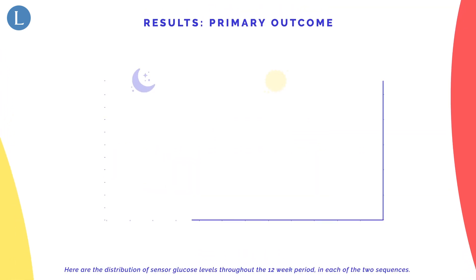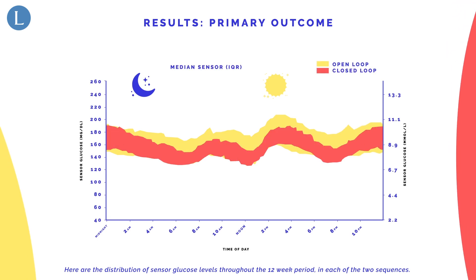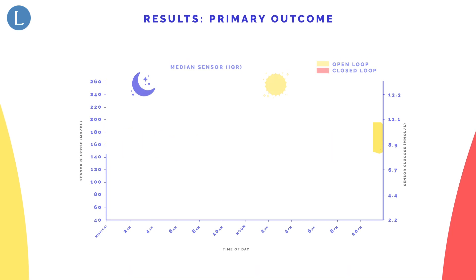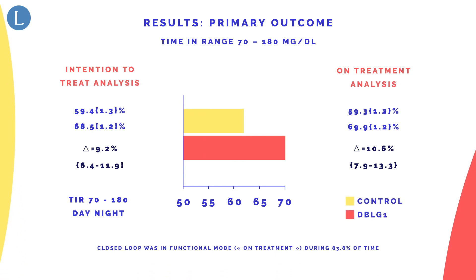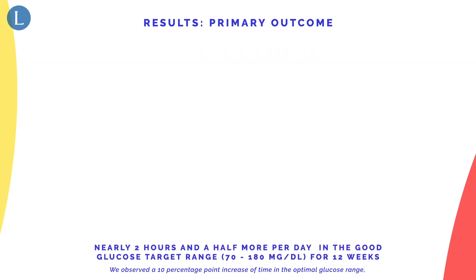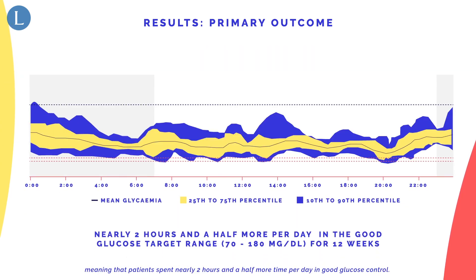Here are the distributions of sensor glucose levels throughout the 12-week period in each of the two sequences. We observed a 10 percentage point increase of time in the optimal glucose range, meaning that patients spent nearly two and a half more hours per day in good glucose control.